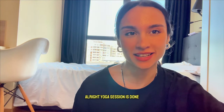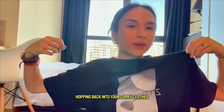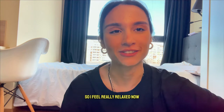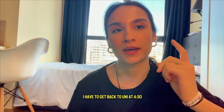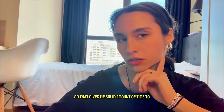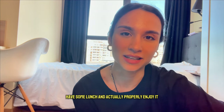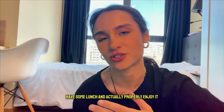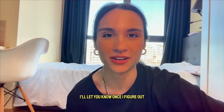Yoga session is done, and there's no better feeling than hopping back into your comfy clothes when you come home. I feel really relaxed now. It is 10 to 3 p.m. and I have to get back to uni at 4:30, so that gives me a solid amount of time to have some lunch, properly enjoy it, and rest a little bit. I'm not sure what I'm going to make — I'll let you know once I figure it out.